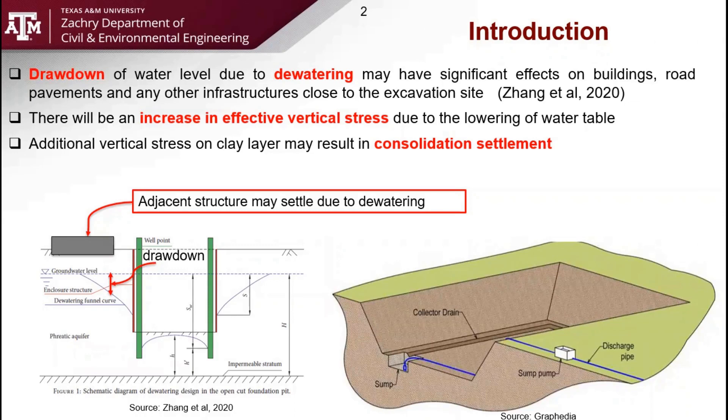During the construction of the excavation support system, water needs to be pumped out of the site. This will lower the groundwater level. The lowering of the groundwater level will increase vertical stress of the clay layer. The increase in the vertical stress may lead to consolidation settlement.